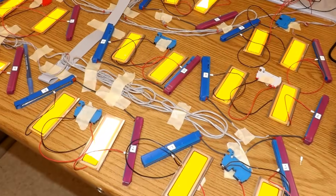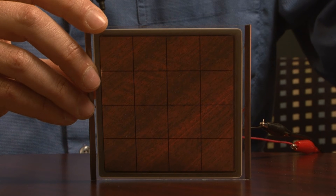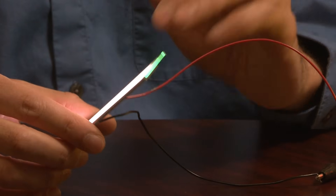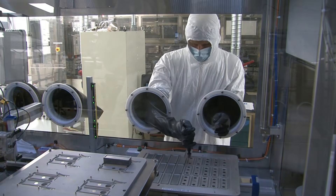Energy-efficient and mercury-free, OLED light panels can emit color or a healthy full-spectrum white light. They can be transparent when the light is off, but provide brilliant light with the flick of a switch. They are cool to the touch, and incredibly, they can be less than two millimeters thick.